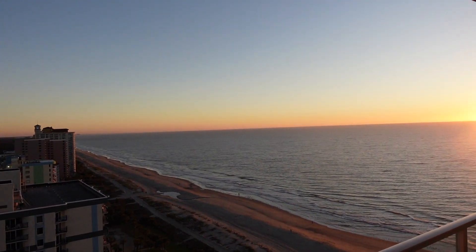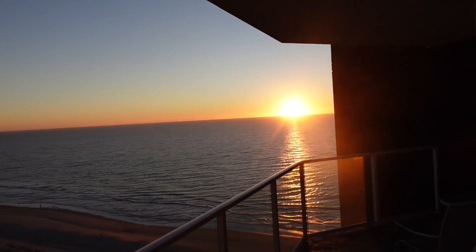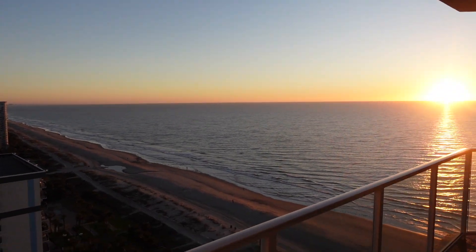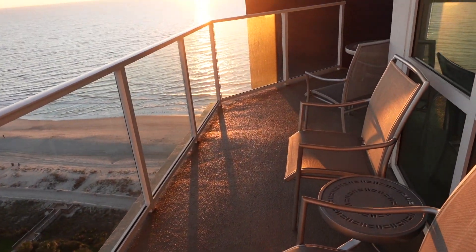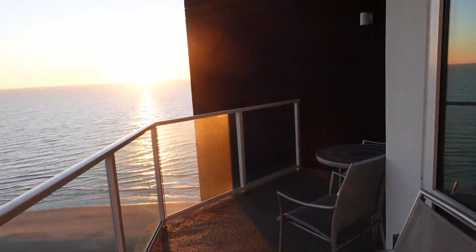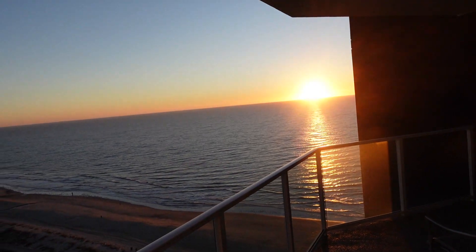Beautiful view of the ocean. And again, a sunrise coming up. It's a nice deck that kind of wraps around to the bedroom. We've got several chairs for the sun, and it's a good view of the sunrise and sunset.